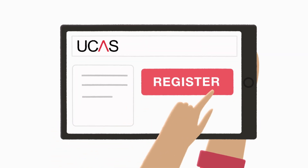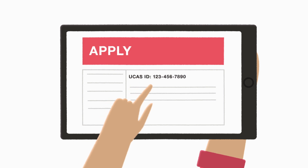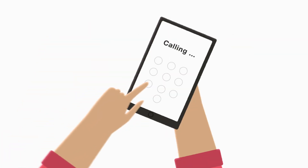You'll need to register with UCAS if you haven't applied beforehand. You'll find your Clearing ID number on UCAS Track, which you'll need to quote when contacting universities, so make sure you write this down.